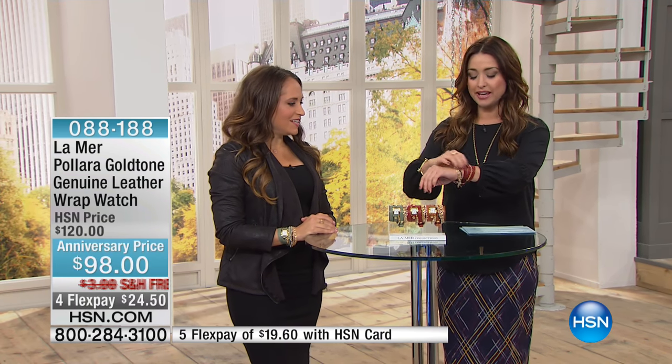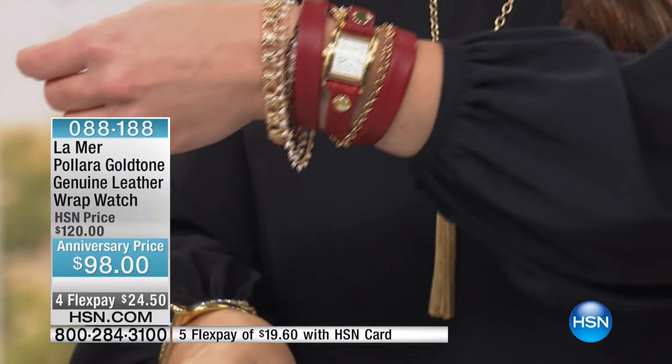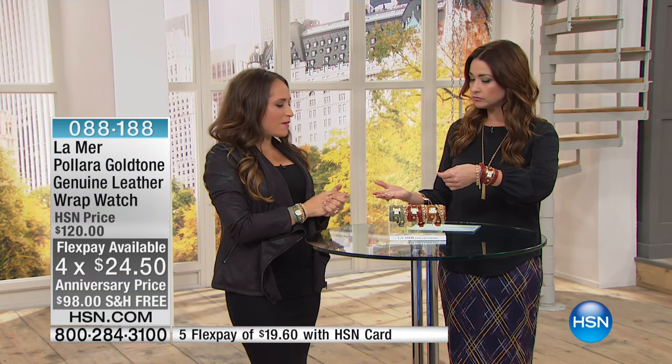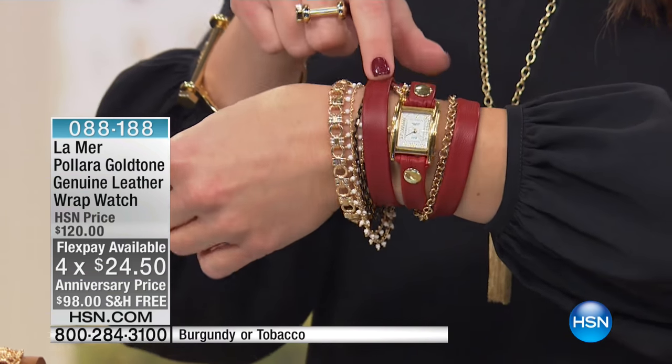Thank you so much for having me. Now, let me show you the colors — this is pretty exciting, because if you love this collection already, we do have HSN-exclusive colors for you to choose from. You're wearing the burgundy, which you can only find here at HSN, especially for you.